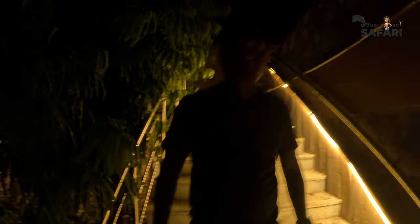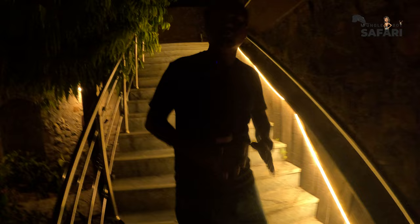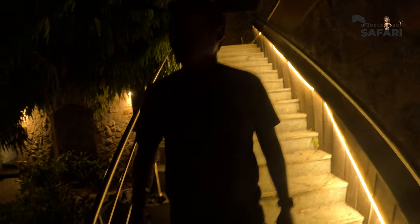We are staying at the resort called The Fern in Sawai Madhopur, Ranthambore. As the name indicates, the property is pretty big and you can see lots and lots of fern plants around, full of greenery. Now I'm going to take you to the restaurant because we are going to go for dinner. Let's see what they've got.